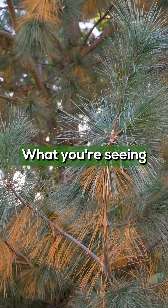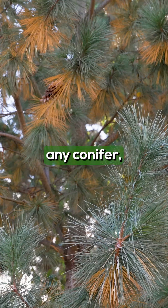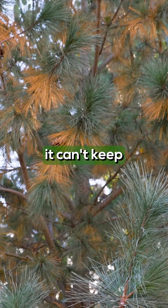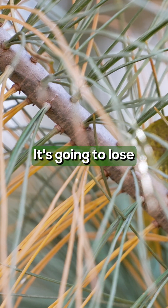No worries. What you're seeing are the old needles, and if you think about it, any conifer, any evergreen, it can't keep all the needles that it had when it was young. It's going to lose those needles.